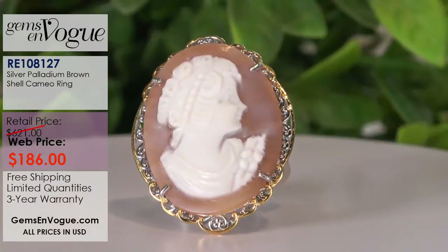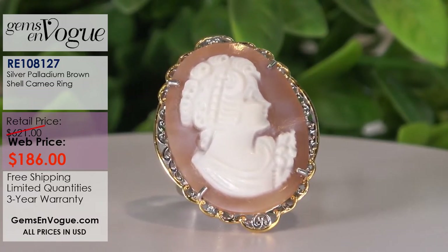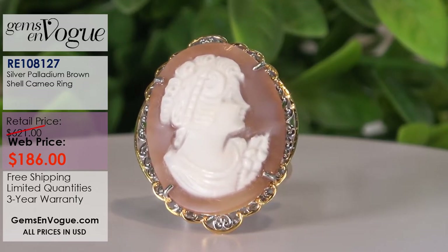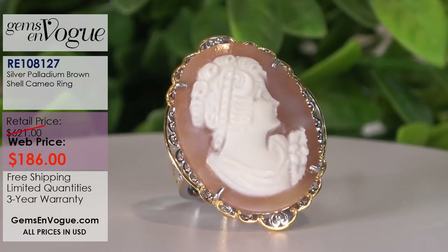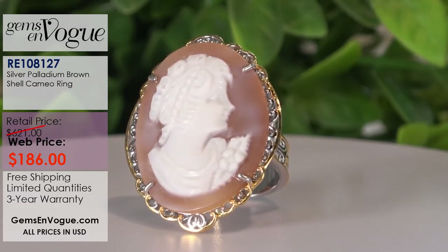Here is a ring that you can easily wear with that pendant. Now this is a large ring — at Gems on Vogue, we were using cameos in rings the size that they would sell you a pendant. This is a 32 by 24 millimeter — that's as big as you can comfortably wear a cameo on your finger, in my opinion. There are eight of these left in stock. I've knocked this down to $186 — free shipping and handling, full three-year warranty, and no charge for sizing.